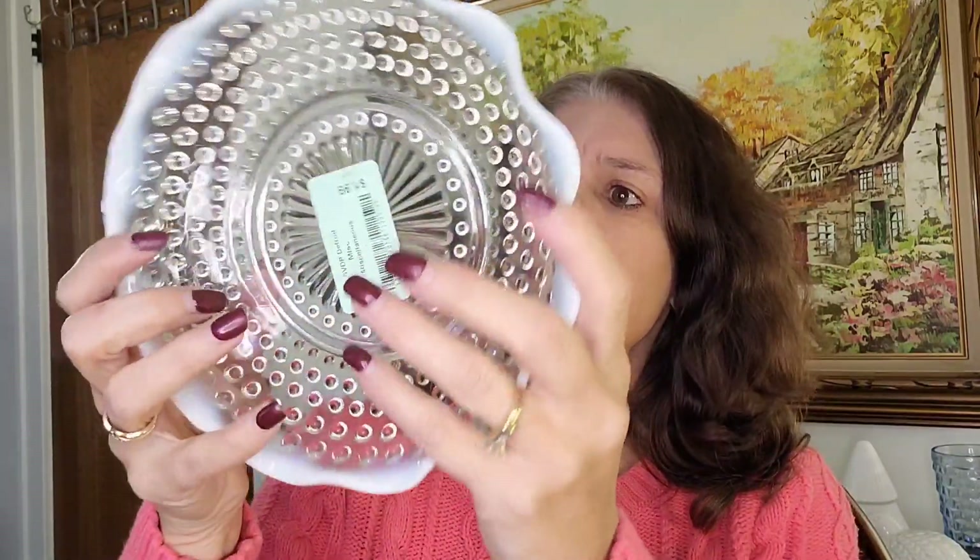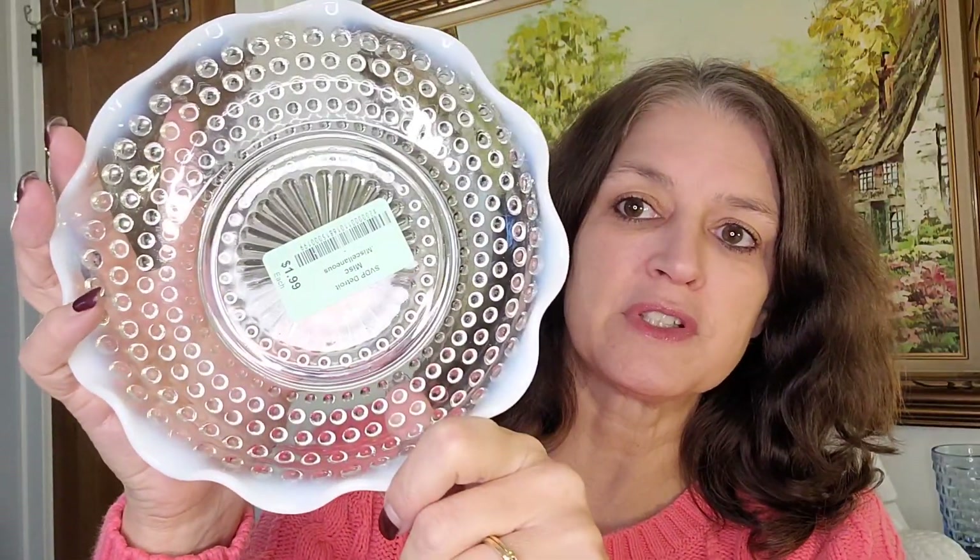I'm going to start with the first thing you saw in my cart — this is the Fenton hobnail bowl. It's a candy dish or serving bowl. It was $1.99 and it's worth between $10 and $14. I almost never find this, and in the past I put it back on the shelf and regretted it. So now I pick it up when I see it. It's worth saving and keeping out of the landfill.